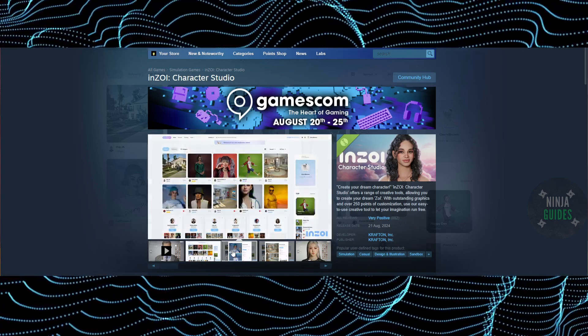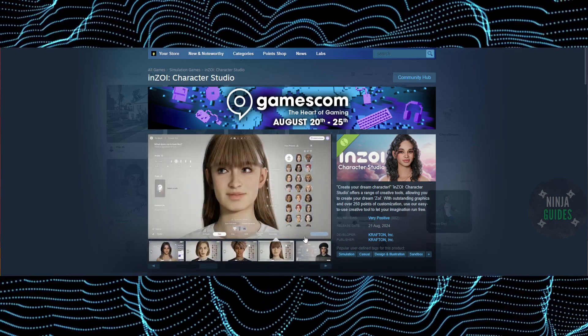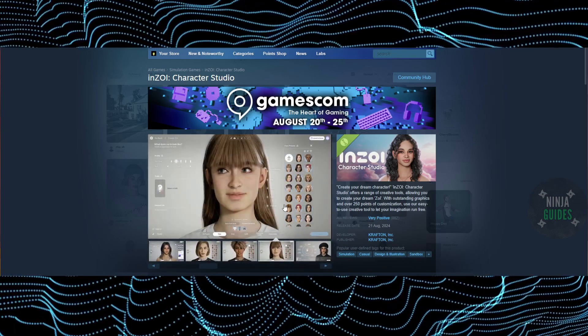It has a lot of customization, so if you want to try it by yourself, just come to Steam, download it, and try it. That's pretty much it — hope you guys find this video helpful.